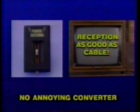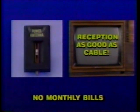Throw away those useless rabbit ears. Tear down that ugly roof antenna. Power Antenna gives you cable-perfect reception without that annoying converter, without those outlandish monthly fees.